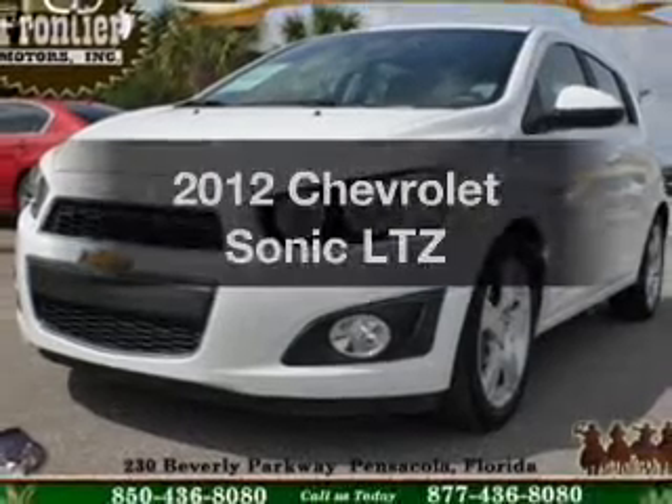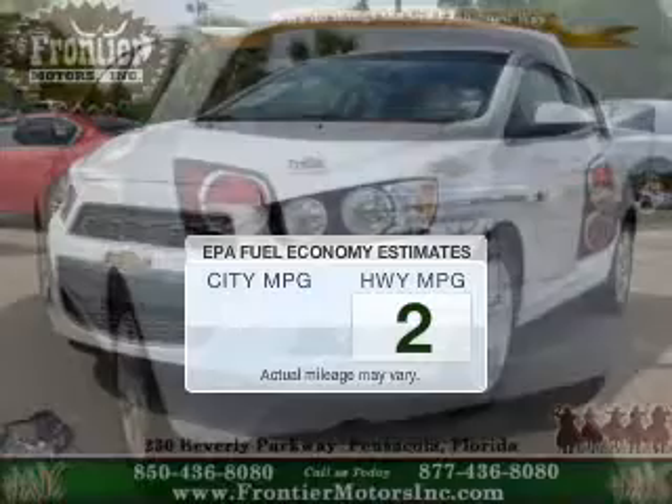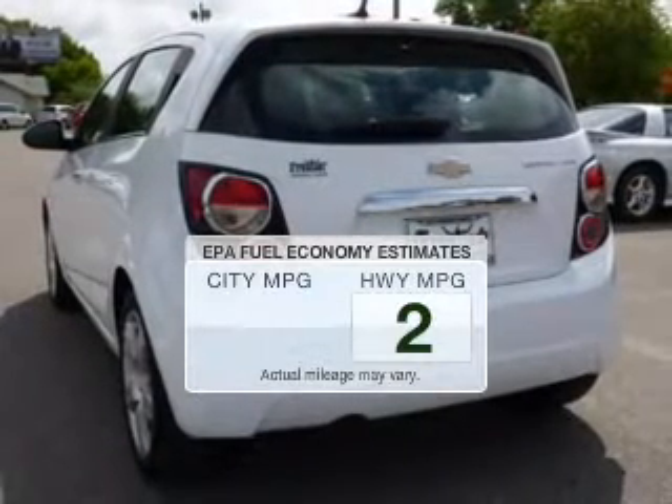This is the set of wheels you've been looking for. Save your money and make fewer trips to the gas station when driving this fuel-efficient vehicle.